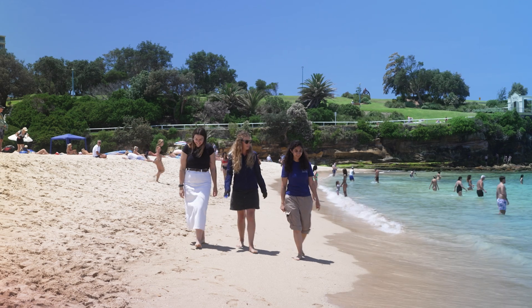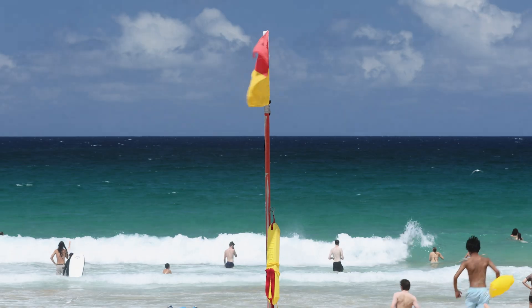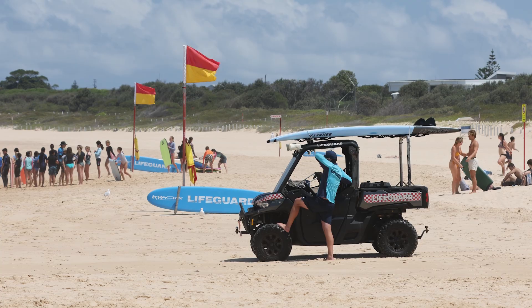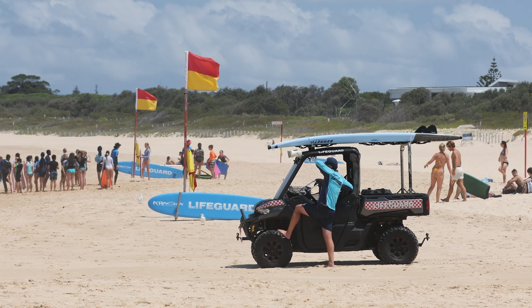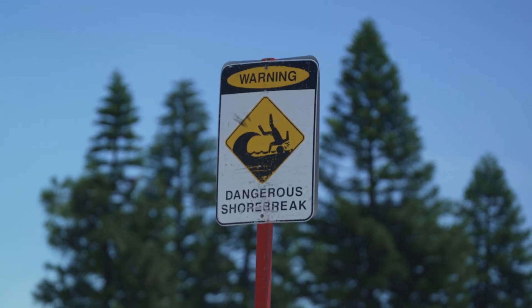Blue Bottle Watch is about understanding everything about the blue bottle. So far we've been collecting data and now we're starting to model their arrival. We're working with Surf Life Savers — we would like to have a prediction system, the same way you have prediction of rain or very strong wind events.